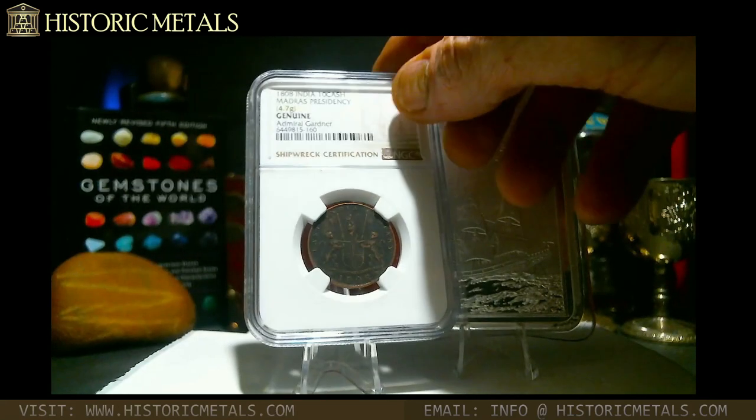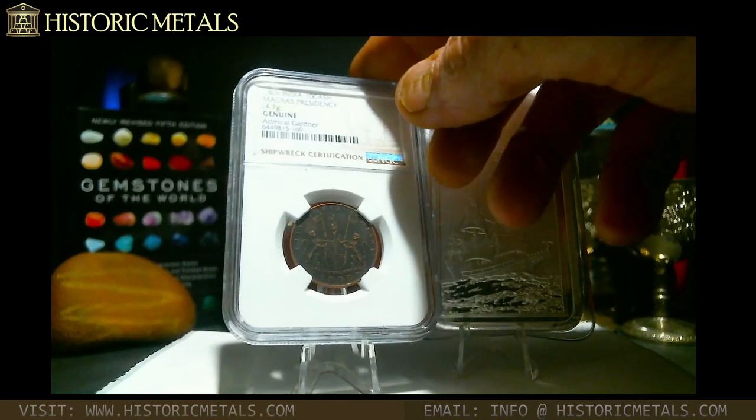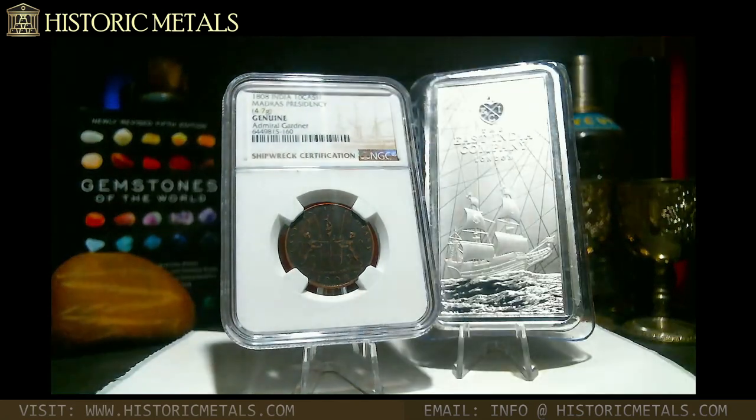If you enjoyed this content, please be sure to like, subscribe, comment, and ring that notification bell so you won't miss out on Historic Metals in the future. Thanks for watching. I'm Corky K. This has been Historic Metals, and you are historic.